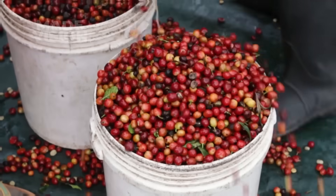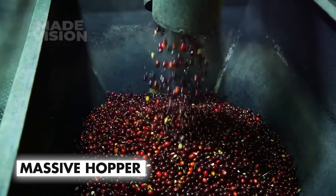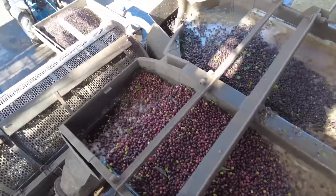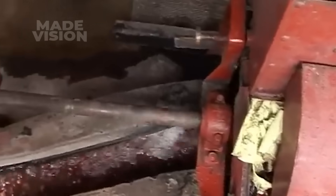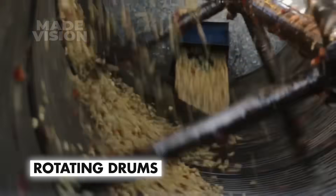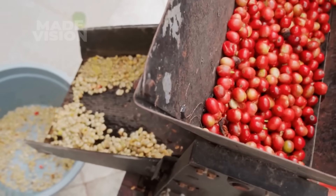Just 8 to 12 hours after harvest, the coffee cherries begin their transformation at the wet mill. First, they're funneled into a massive hopper, which guides them to a gravity separator — a water tank that separates the ripe from the not-so-ready. Ripe cherries, heavier and full of flavor, sink to the bottom, while the unripe ones float to the top, ready to be discarded or used elsewhere. From there, they tumble over rotating drums lined with a rough surface, which gently press the cherries against fixed plates, skillfully separating the juicy pulp from the precious coffee beans inside.